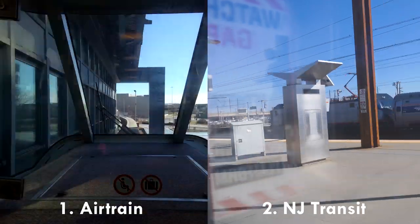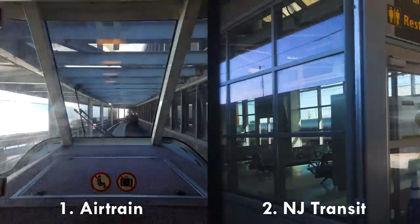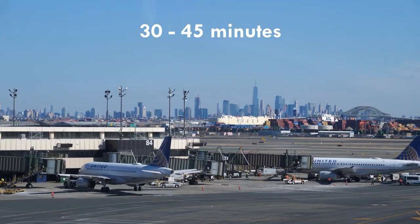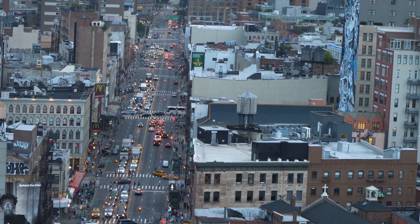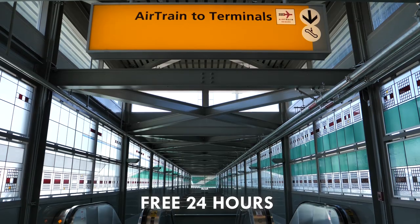Even though Newark Airport is in New Jersey, just across the water, I actually love flying through it because it's a little bit less crowded and flights are often a little bit cheaper. I recommend taking two easy steps to get to Manhattan: the free AirTrain and then NJ Transit to New York Penn Station, which takes about 30 to 45 minutes. Optional step three depends on where you're staying — if you're not near Penn Station or Midtown, you may need a subway or car to your hotel.